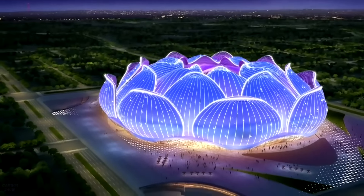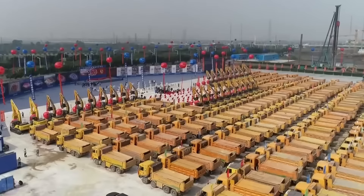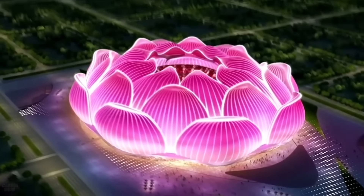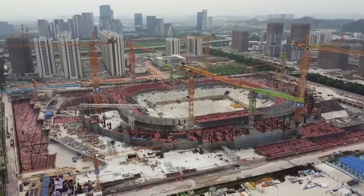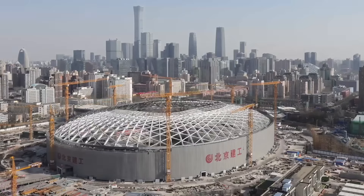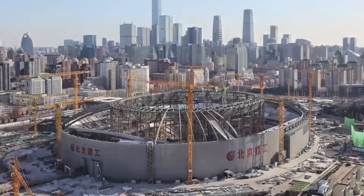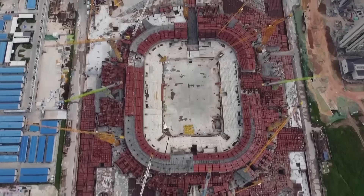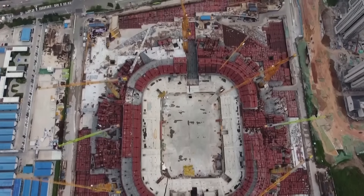Construction of the Guangzhou Evergrande Football Stadium began in April 2020 at an estimated cost of $1.86 billion. The new project will resemble a lotus flower, which is symbolic because Guangzhou is popularly called the Flower City. All work on the 100,000-capacity project ceased in August 2021, as the city struggled to meet payments on more than $300 billion in debt. The developers ceded control to the authorities, who plan to sell the stadium or, in the absence of buyers, purchase it through the Guangzhou City Construction Investment Group.